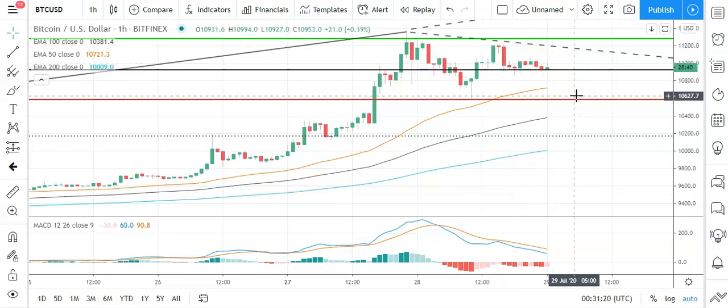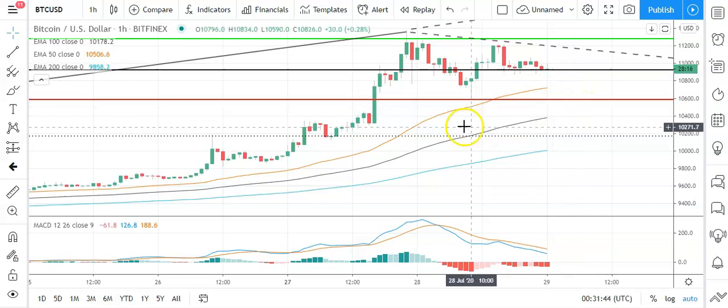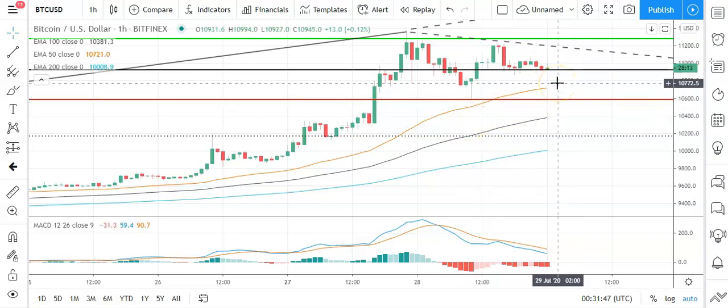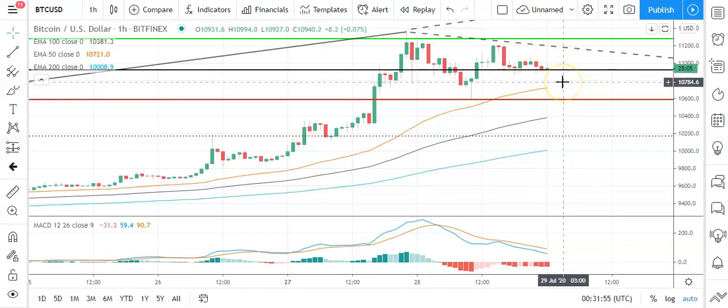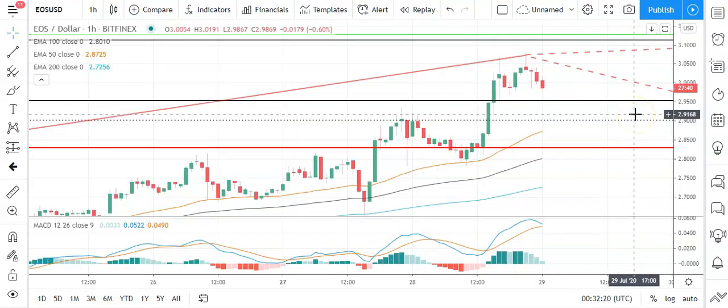A fall through the pivot would bring the first major support level at 10,594 into play. Bitcoin should avoid the second major support level sitting at 10,255. The MACDs are pointing to a slightly bearish day ahead, at least for the morning. Bitcoin needs to avoid a pullback through the pivot. The moving averages continue to support this bullish trend from back in mid-March, but failure to break back through 11,200 levels should see a pullback through that pivot and leave Bitcoin in the red for a second consecutive day.